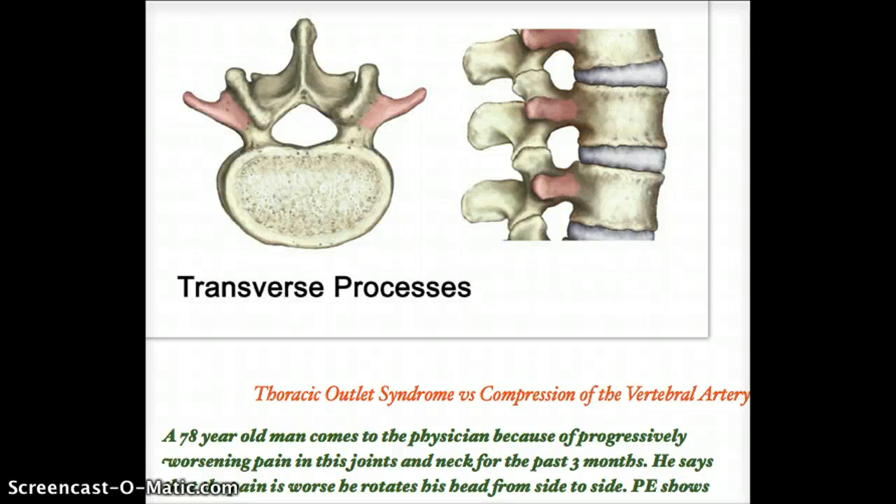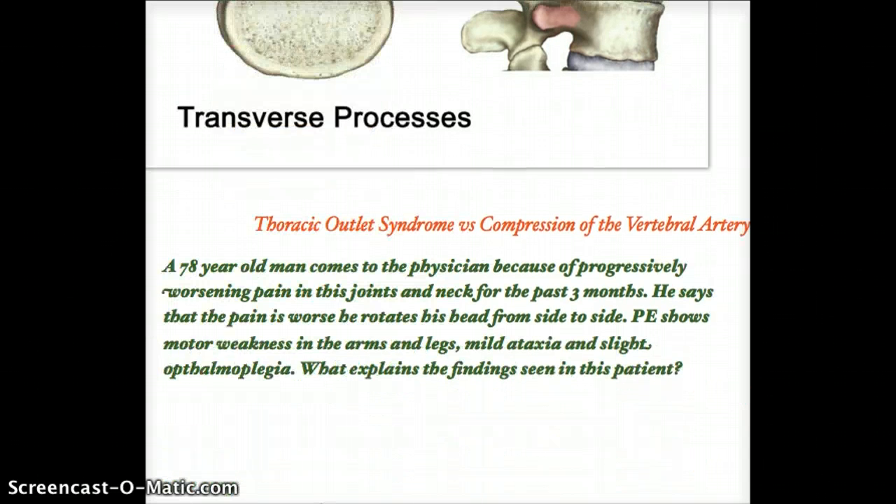This video talks about the compression of the vertebral artery. I would also like to talk about the similarities and differences between compression of the vertebral artery and thoracic outlet syndrome, because when I did this question for the first time I confused it with thoracic outlet syndrome. In this video I'll explain how we can differentiate between the two really easily.